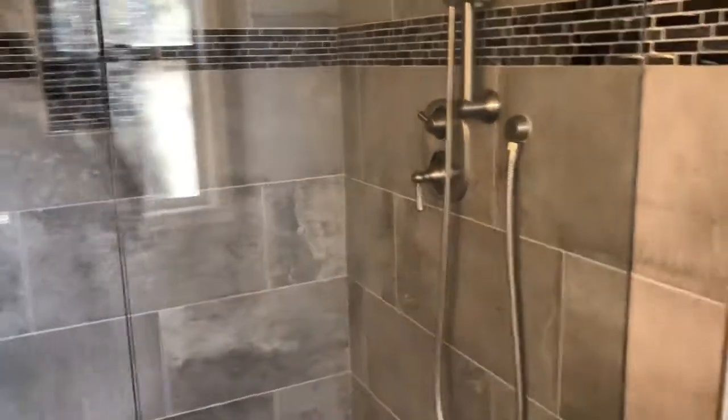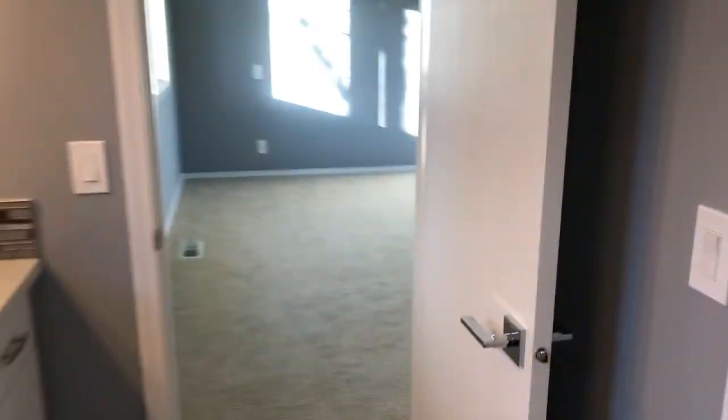The master bath has heated floors and a stand-up shower with a glass door. We also have a walk-in closet here.